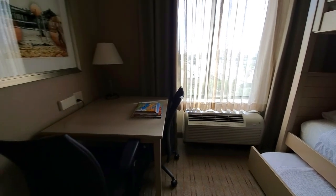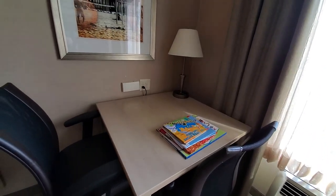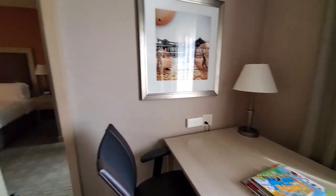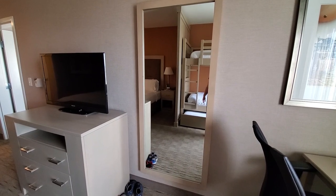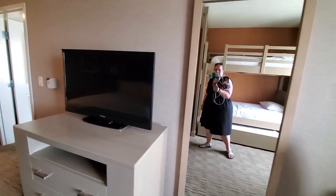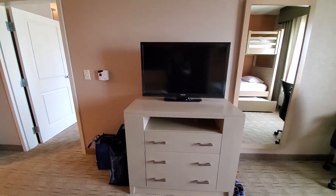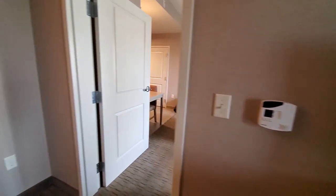We also have another table over here with a couple of chairs, set up more like a work table. My kids are missing school so we do have some books and homework for them to do. As you come by you also have a full-length mirror, which is always nice to have somewhere other than the bathroom when getting ready. We also have another entertainment center slash dresser where you can watch TV, and each room has its own wall unit for the AC.